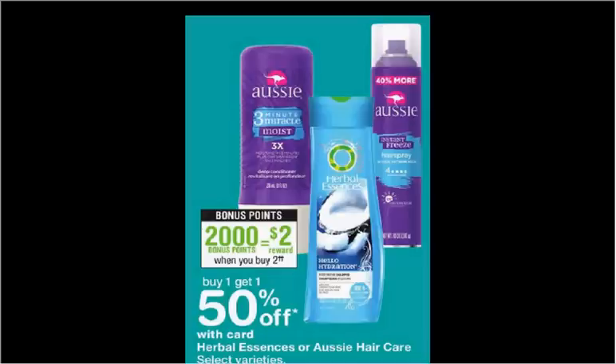The Herbal Essences shampoo is also on sale the exact same way. It's also $3.79. There's a $2 off two coupon in today's Red Plum as well. If you buy two and use the coupon, you'll also pay $3.69 out of pocket, get the $2 back, and get each one for $0.84.